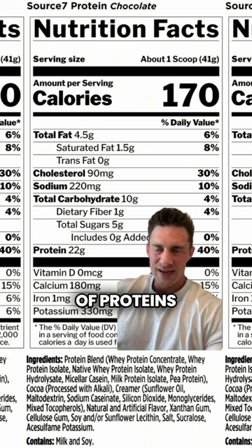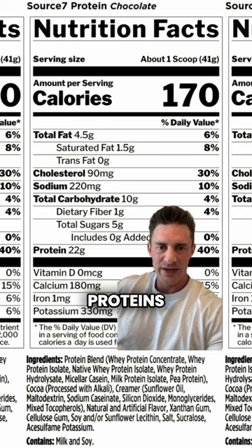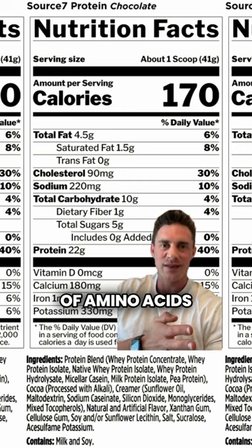Incredible blend of proteins. It's going to be a staggered release — you've got some really fast digesting proteins right down to micellar casein, for example, which is a really slow digested protein. So you're going to get this nice stream of amino acids through the bloodstream.